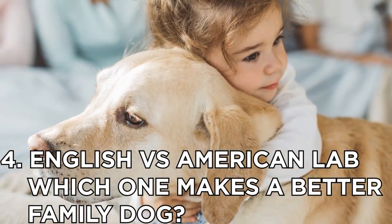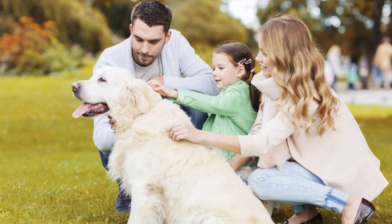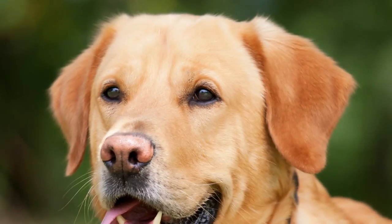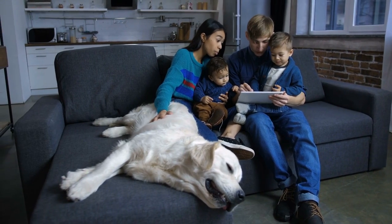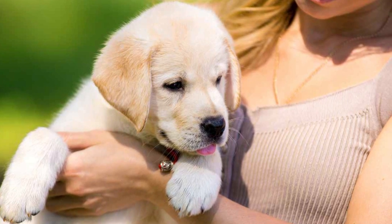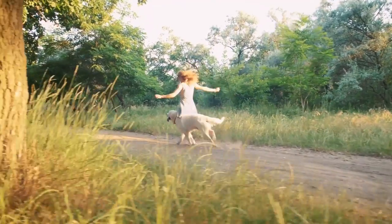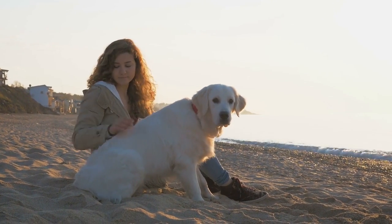Number four: English versus American Lab — which one makes a better family dog? Either type of Labrador Retriever is sure to make a wonderful addition to your family. These friendly dogs not only get along with all kinds of people, they're also amiable with other dogs and pets. If you're looking for a family pet that's more relaxed and less demanding, the English lab would be the better choice. First-time owners would also be better off with the show type. Families with an active outdoor lifestyle are sure to find their match in the exuberant American lab.